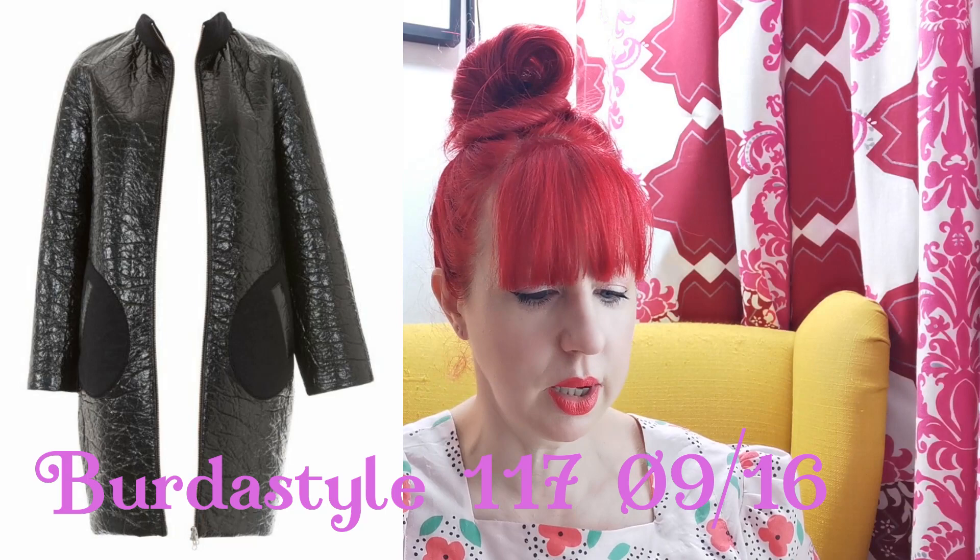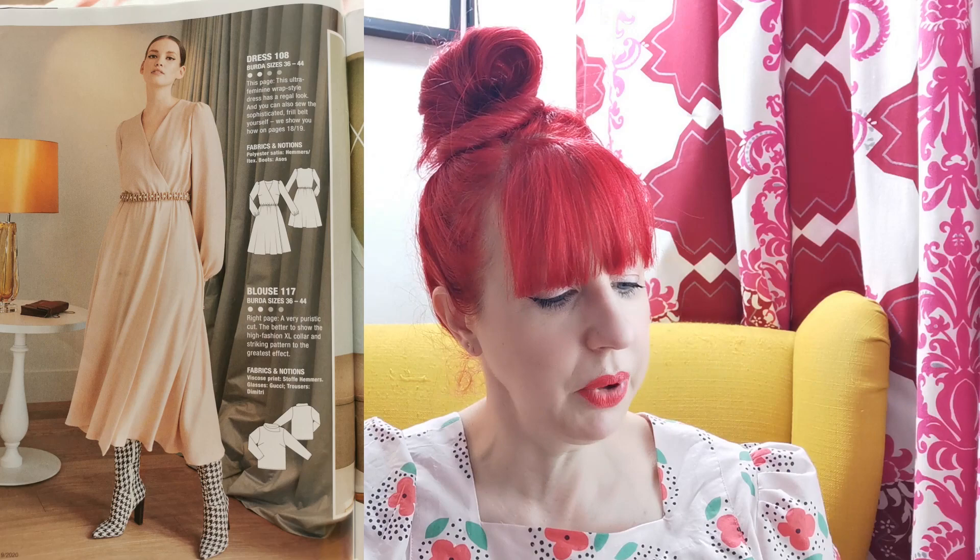Next up they've got a cocoon coat that I really really like — I would definitely consider making it, except I've already got another Burda cocoon coat in my to-sew queue that I like a little bit more with ribbing on it. Then we have a wrap dress. I don't really wear them, they don't look good on me, I find them difficult to fit. But this one is really nice — it's got little puff sleeves and a full skirt. They've styled it with some crazy boots, and there's this gorgeous little pearl and grosgrain ribbon belt that they show you how to make in an article — really lovely.